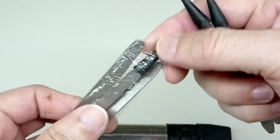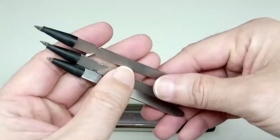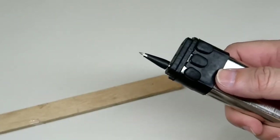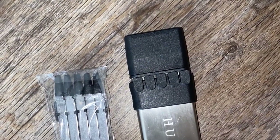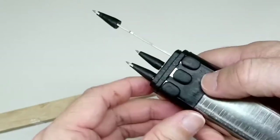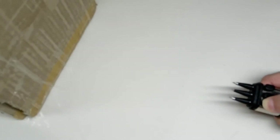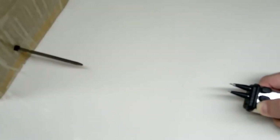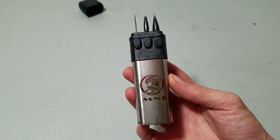What sets this dart gun apart is its ammunition: solid 440C stainless steel darts that provide both precision and power. Each dart is meticulously crafted to deliver top-notch performance, and the package comes with extra darts for extended play. However, it is important to note that these darts have been modified for improved performance. While not intended for serious weaponry, they possess a potent ability to stick to surfaces like cardboard and fabric, enhancing their recreational potential.